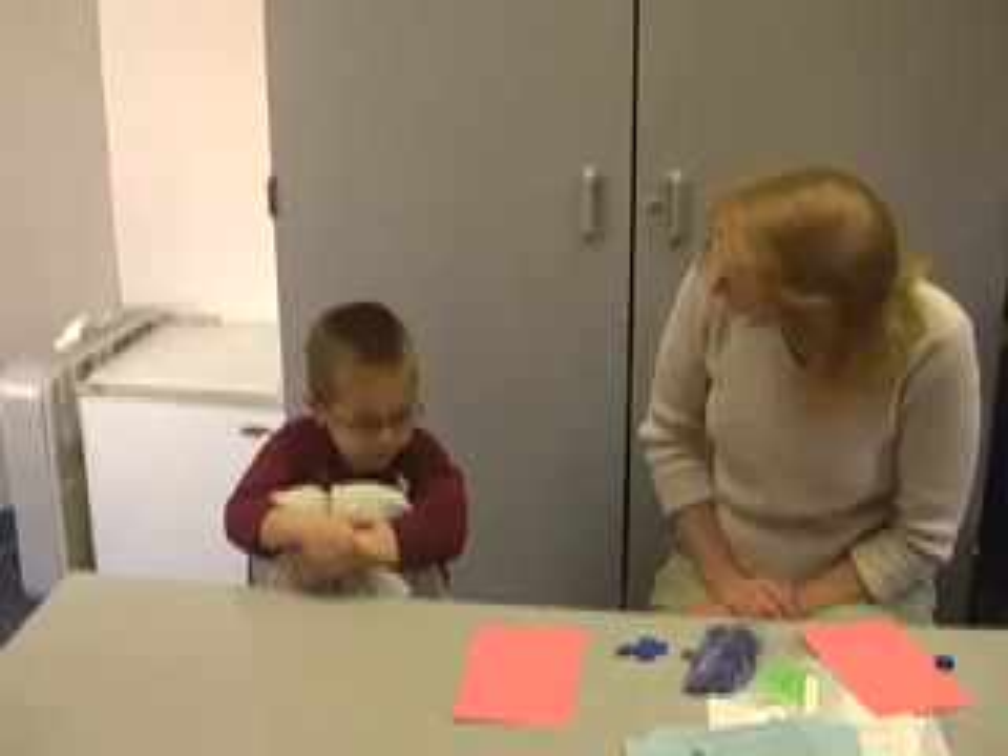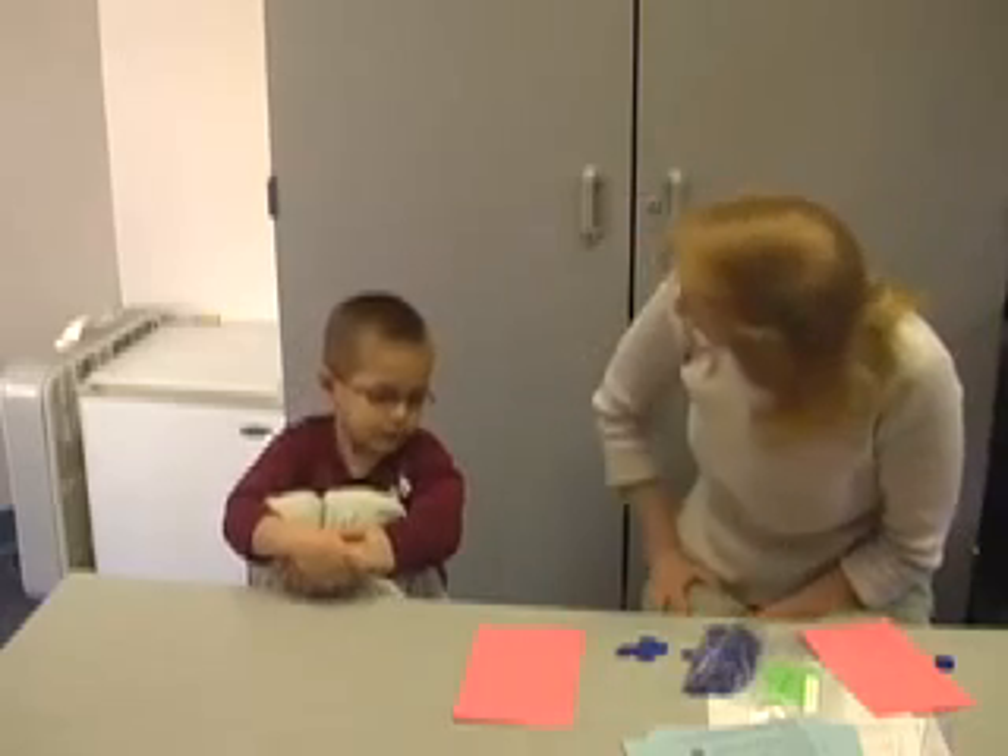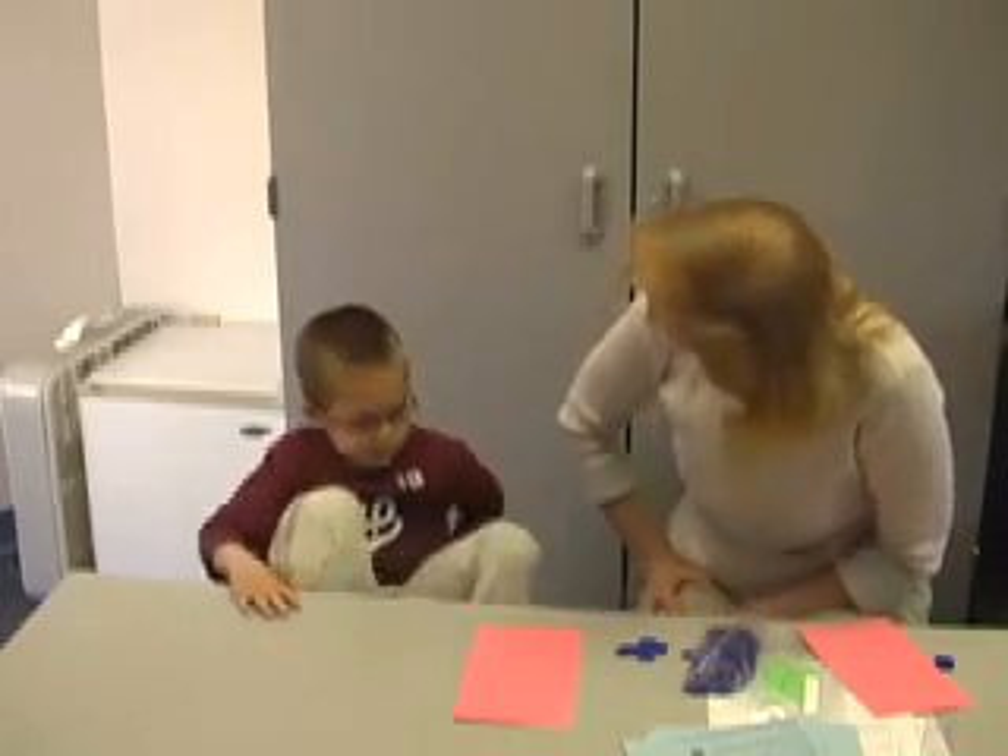You worked really hard and I appreciate that. We are all done, so it's time for you to go to the library. Okay? Yes. Thank you.